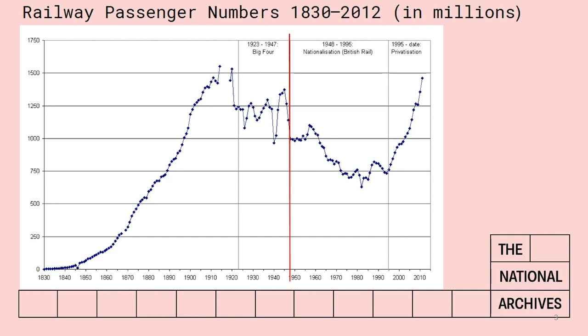Another thing to bear in mind is that each railway company created its own staff records and kept them in their own way, so not everything is going to be uniform. It will help if you can find out which railway company your ancestor worked for. Between 1923 and 1947, most of the existing railway companies were combined into just four companies known as the Big Four: the Great Western Railway, the London Midland Scottish, the London and North Eastern Railway and the Southern Railway. So from 1923 to 1947 you've only got four railway companies to consider.